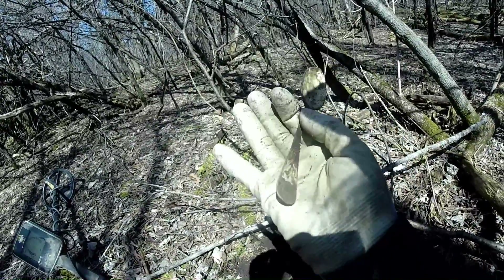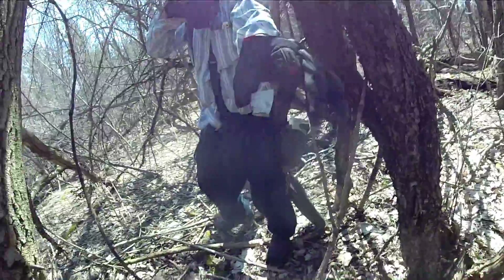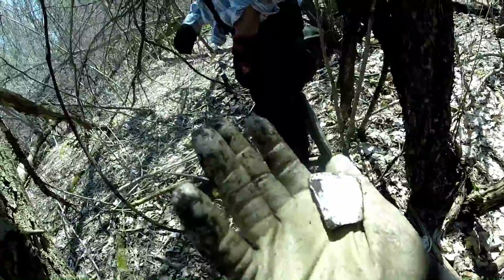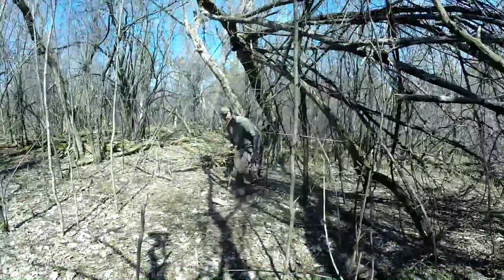Look how much plating is left on that — that's cool, it'd be nice to clean it up. That's thick. He's got a bell or something over there. It looks like a tiny chrono bell, but there's no holes.